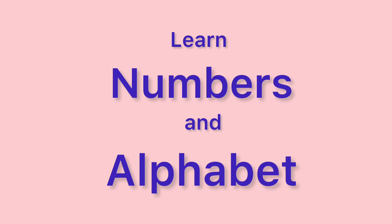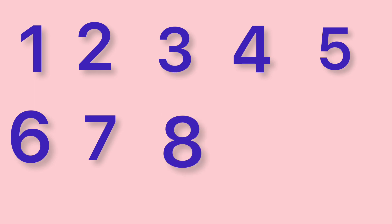So let's start the video and repeat with me. 1, 2, 3, 4, 5, 6, 7, 8, 9, 10.